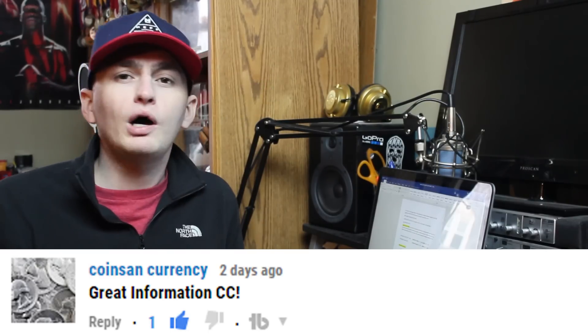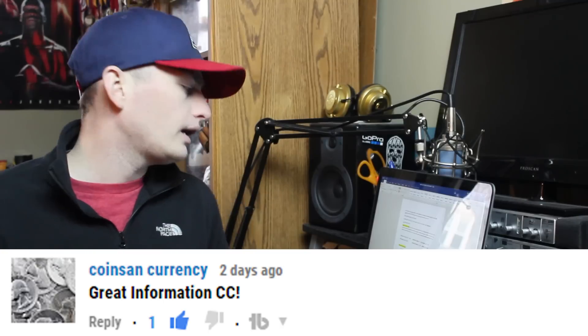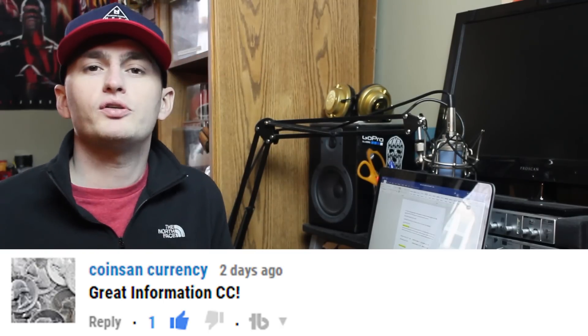Alright guys, today's shoutout goes to Coins and Currency. He says great information, CC meaning Couch Coins. Well thank you — I'll always see you commenting and I try to respond to every single person in the comments. So guys, go check out Coins and Currency. Thank you for the support.